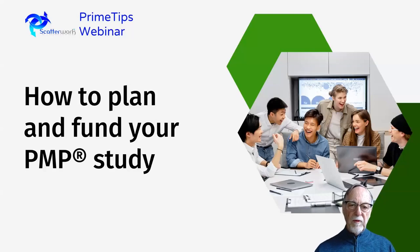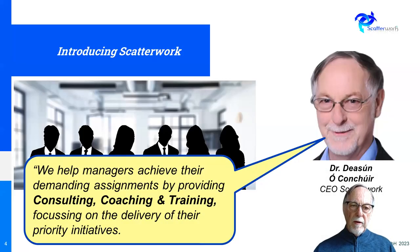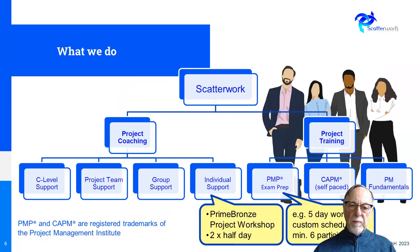Hello, this is Jasun Okraho from Scatterwork to talk about how to plan and fund your PMP study. We're a company that provides consulting, coaching, and training to support people to deliver their priority initiatives. The team is spread out over several countries and we have a range of skills which are relevant to project management.